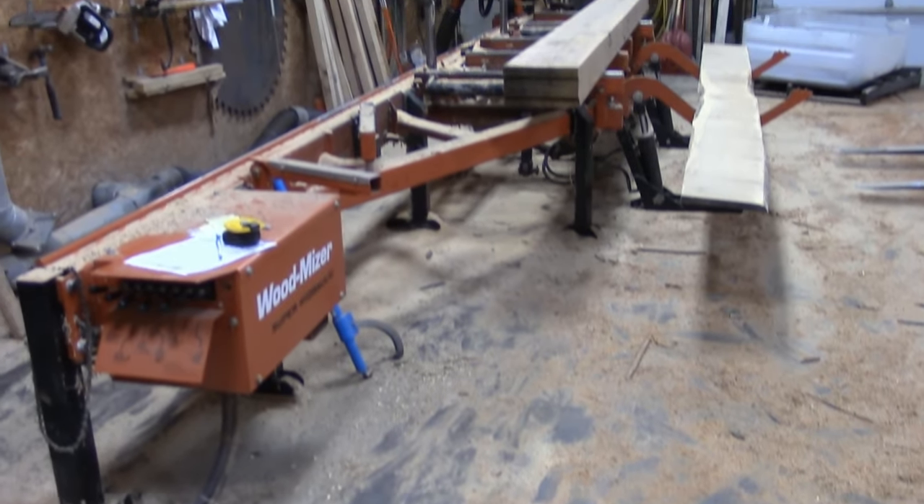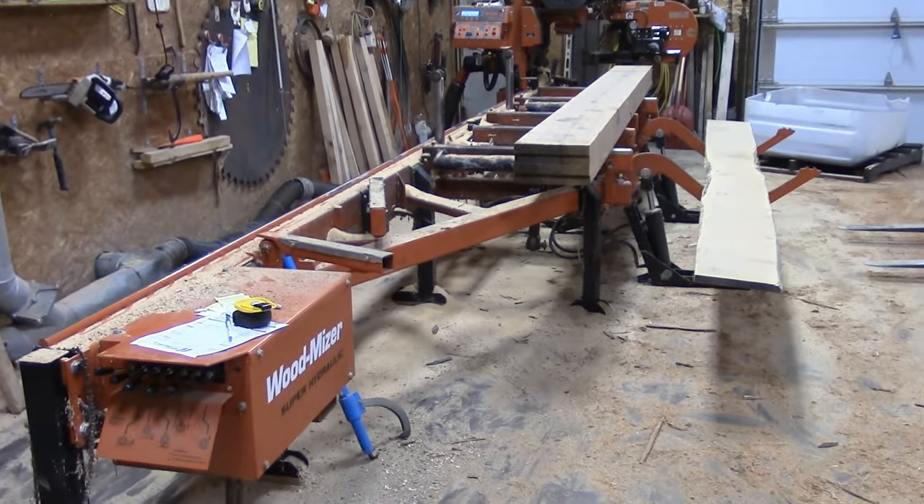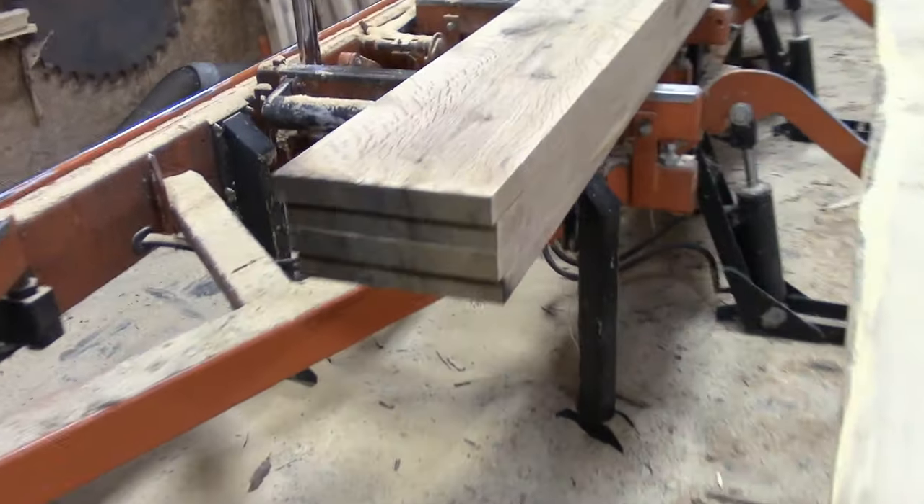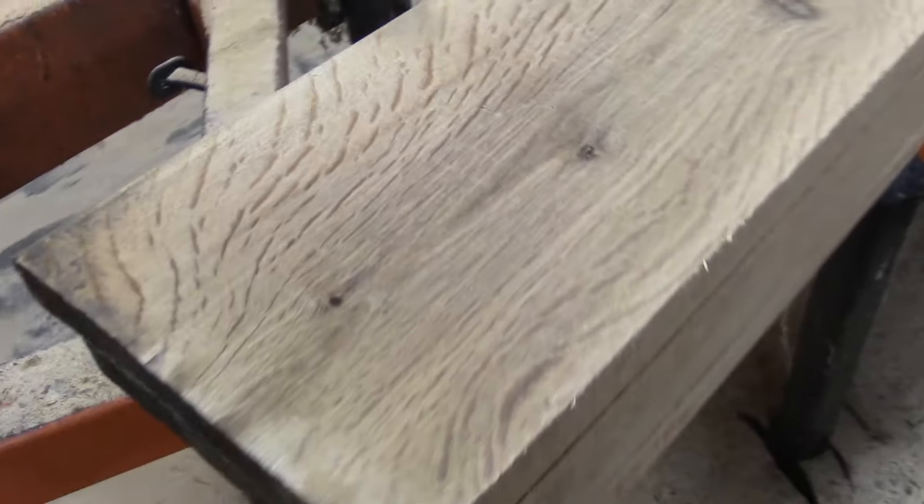Welcome to Videos by Al, where you never know what we're going to come up with for all you guys that really love quarter sawn white oak. Look at that. Hamina Hamina.